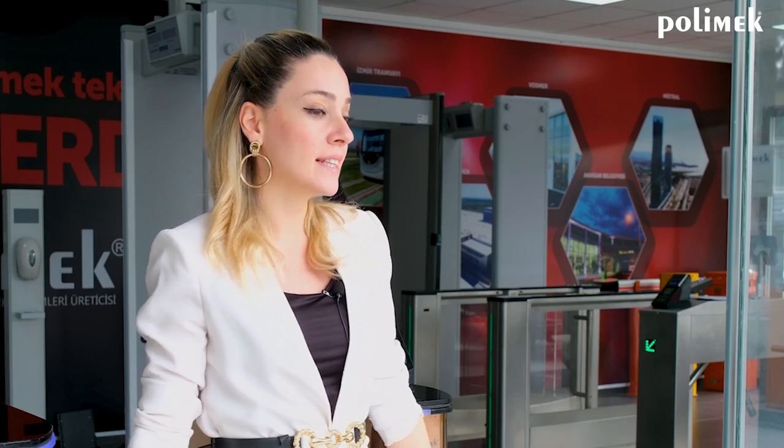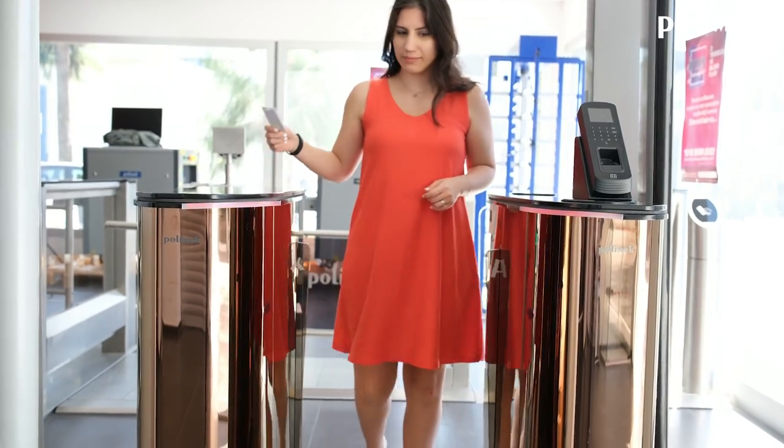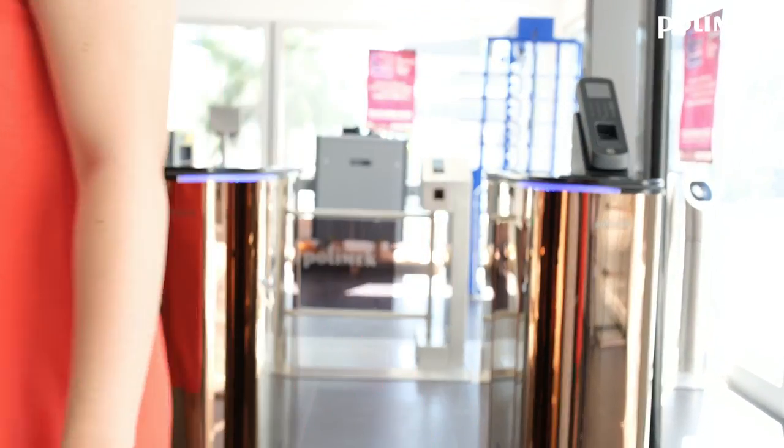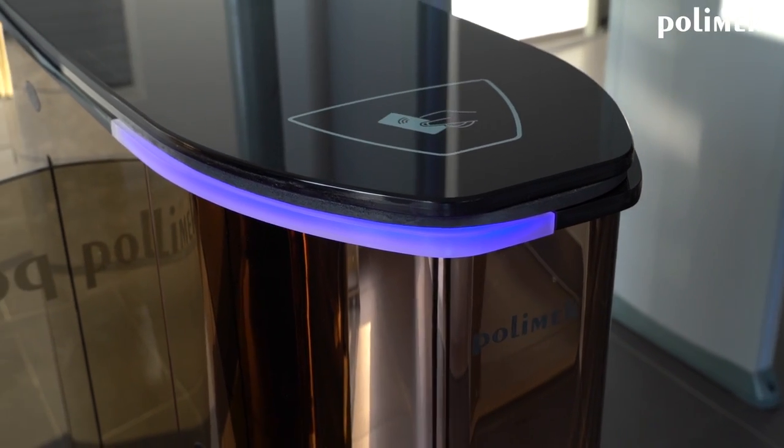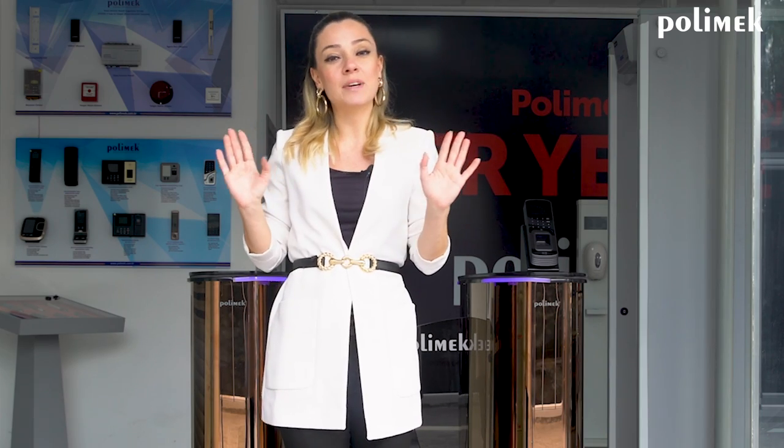Some advantages of speed gates: you can increase your security level using a hidden gate system. They provide your facility the ability to allow some users direct access and limit those who do not have the required permission. It's suitable for building entrances. In busy and fast transactions, you can't waste time in queues.